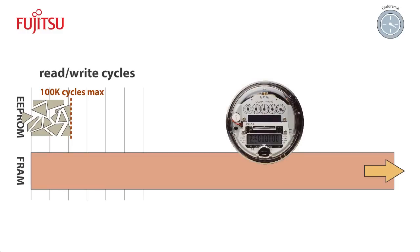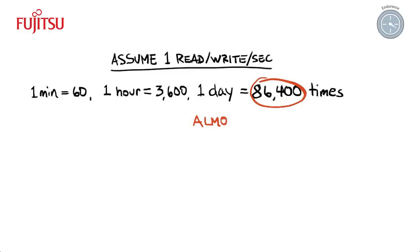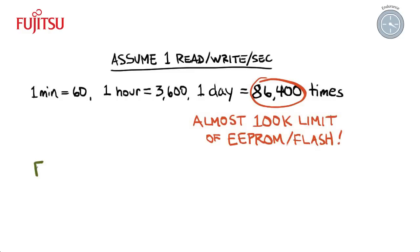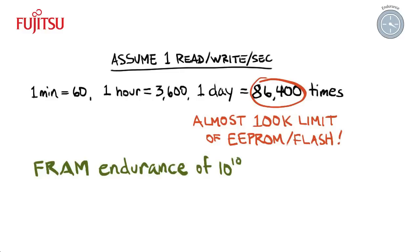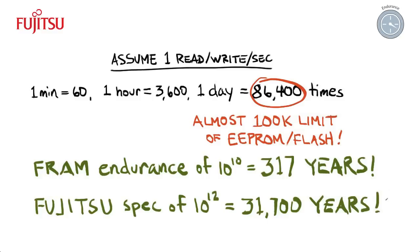Here is an example to illustrate FRAM's endurance. If your system needs access to non-volatile memory once every second, with an endurance of 100,000 cycles, conventional flash memory or EEPROM will wear out in less than two days. FRAM, on the other hand, will wear out in 317 years or longer. For all practical purposes, FRAM's endurance is infinite. This high endurance makes FRAM ideal for applications where a long memory lifespan is important.